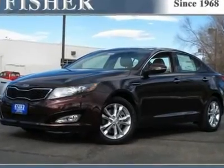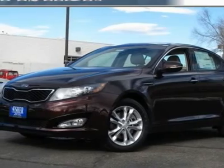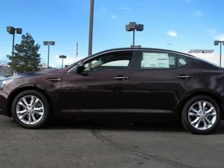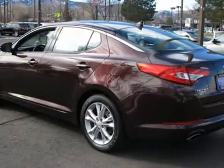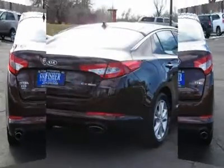Don't miss this 2012 Kia Optima. It's equipped with automatic transmission and features a dark cherry exterior. With 106 miles, you'll want to take this car home. Make a great choice today. Contact us and see this car first hand.